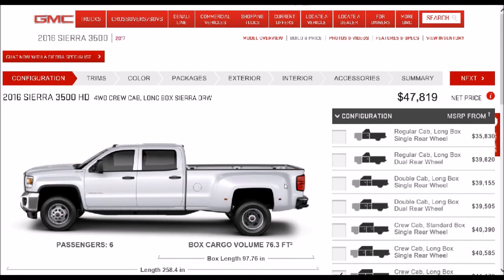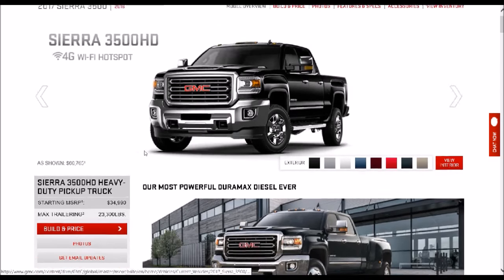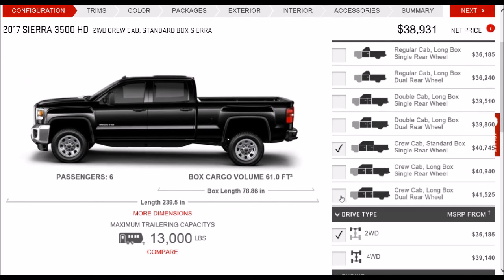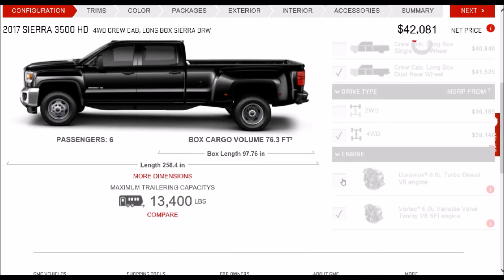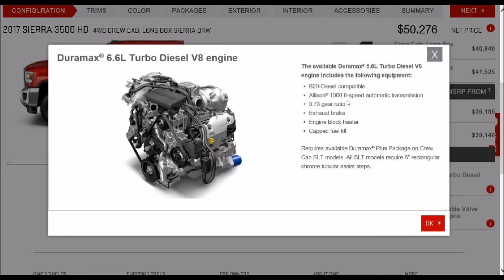Now I'm going to go up and price a 2017 model so you can see if there are any differences. By selecting 2017, I can go down and build and price. Again, same options — I'm going to select Crew Cab Long Box Dually, four-wheel drive, and also select the 6.6-liter Duramax. If I select Info, you'll see the engine still gets the Allison 1000 transmission and 3.73 gear ratio. What's interesting is when you're building a 2017 model, it doesn't give you your horsepower or torque ratings. But since they've both been published already, you can pretty much figure out what they are.